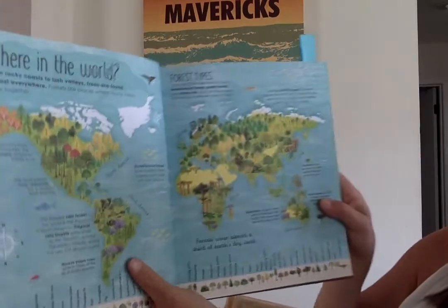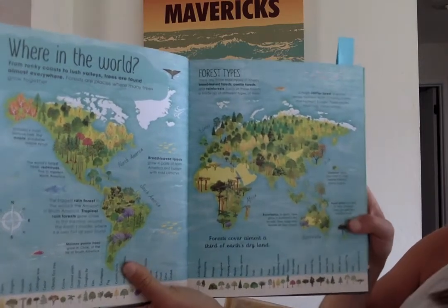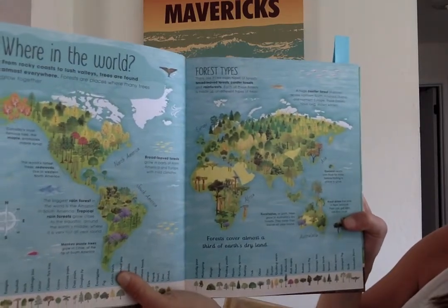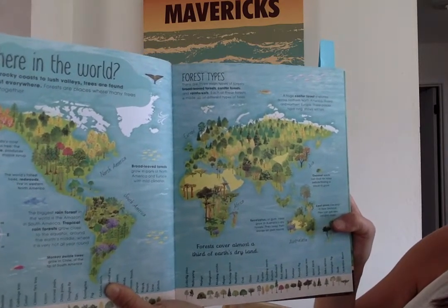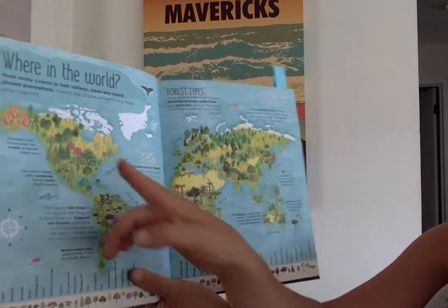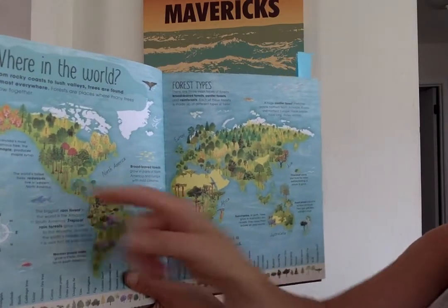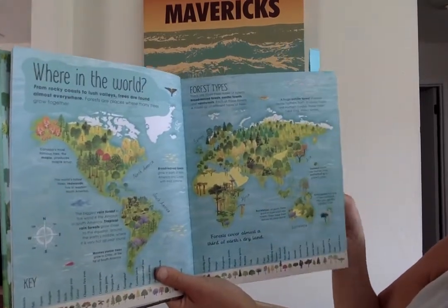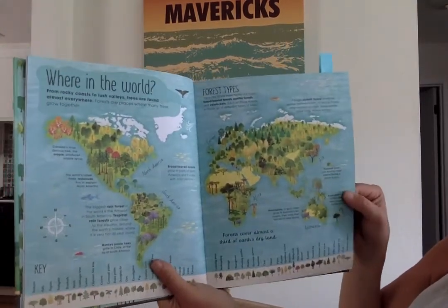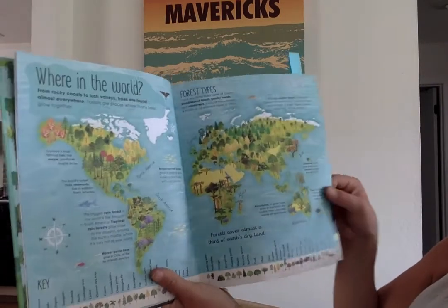Here's kind of a map of the earth and it shows us that trees grow almost everywhere on earth. Here we are in North America — we're about here in California, and we are amazingly lucky that we live among some of the oldest and biggest trees in the whole wide world: the redwoods, the sequoias.